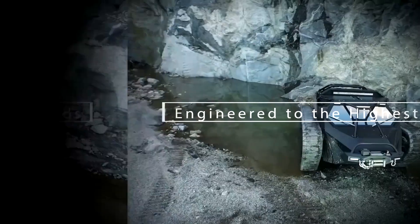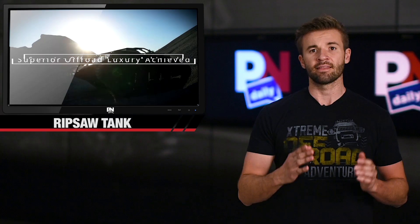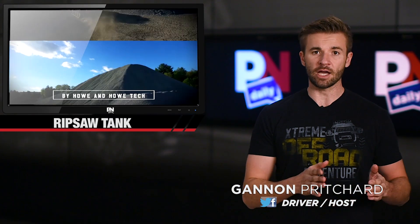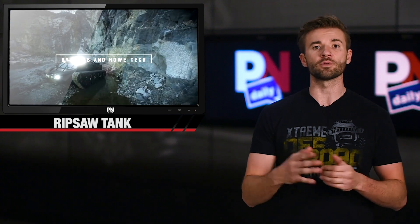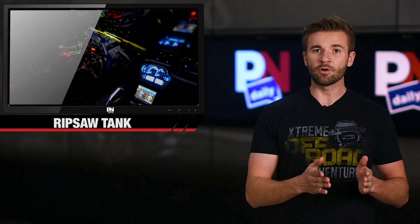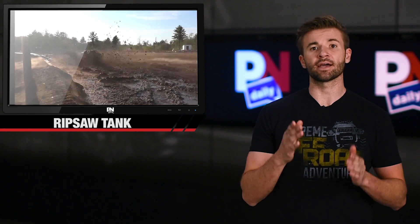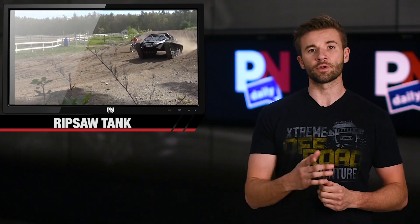Its official name is the Ripsaw EV2, and it is a small, low-profile tracked tank that can fit two people in the cockpit, but it can also be driven remotely. It has a 600-horsepower Duramax diesel engine that can travel over 60 miles per hour, which, for a tracked vehicle, makes it one of the fastest track vehicles ever built, according to Rotor Track.